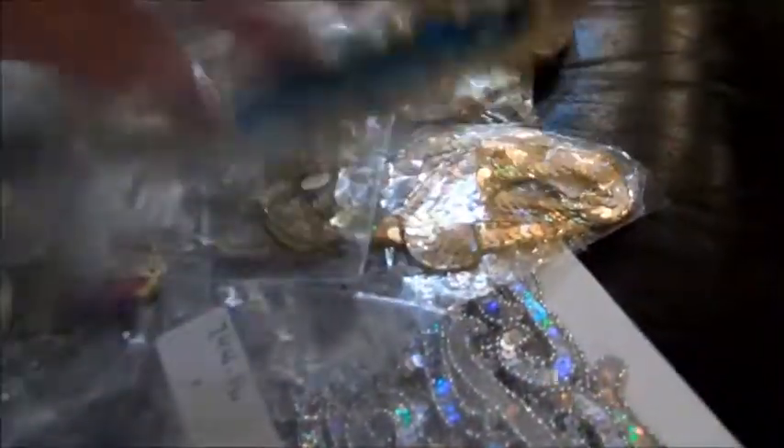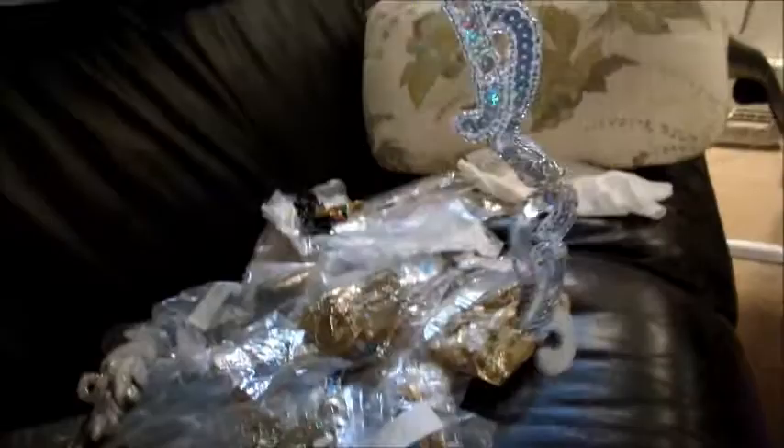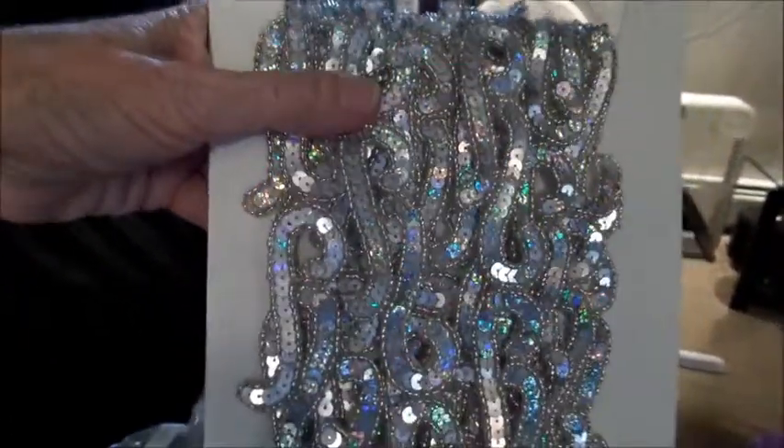I have tons of appliques, all colors, beautiful things, front and backs — see the front and back. Here's some of this beautiful trim I've got here, yards of it, it's beautiful.